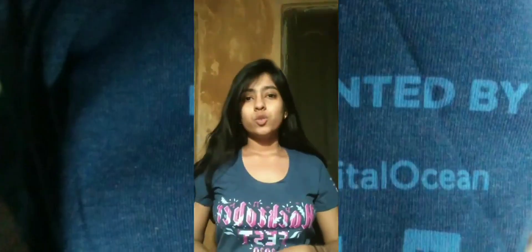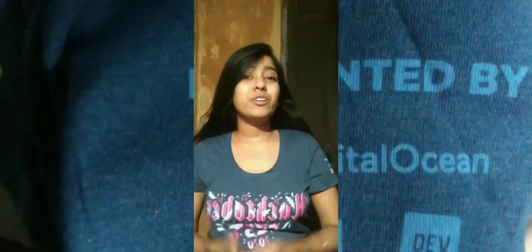So this was the shirt they sent me — and who doesn't like goodies?